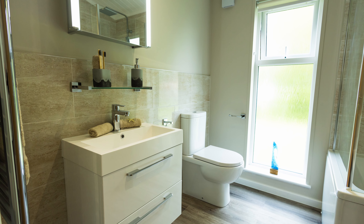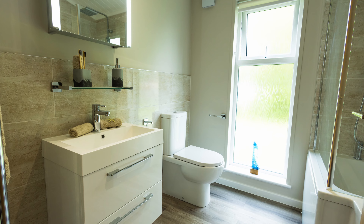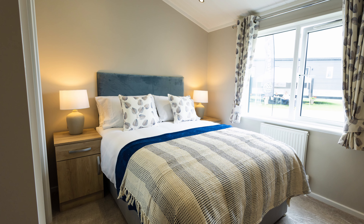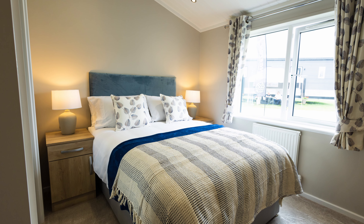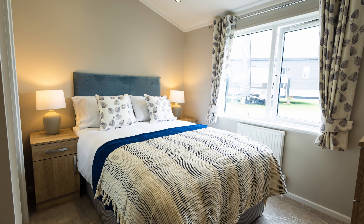As with all the models in the Kingston range, their customisation framework allows you to put your own stamp on the Serenity, which means you can style this traditional layout with a very contemporary feel if you wish.